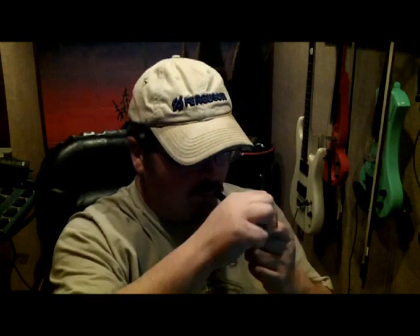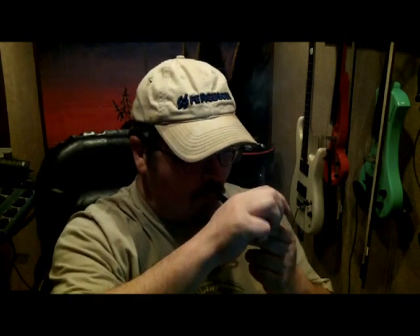Greetings one, greetings all. I haven't been on in a while except for that lighter tip I just did. I really haven't had much pipe-related news going on. Down here in the studio tonight doing some stuff on a computer, but I did have some new pipe stuff to go over with you.